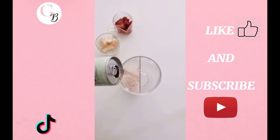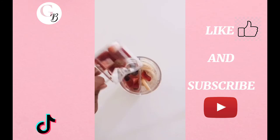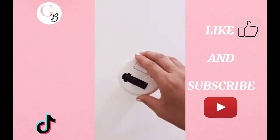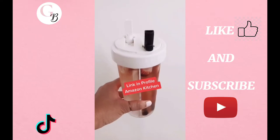Amazon favorites. Some days I want watermelon juice and some days I just want lemonade. Now I don't have to choose. This water bottle has a divider down the middle so I can have two different drinks, or I can share a side with my husband or daughters. The link can be found in my profile.